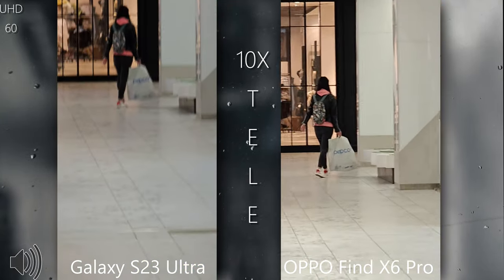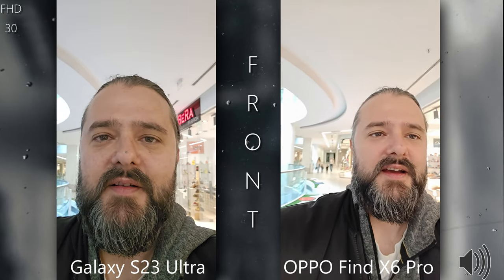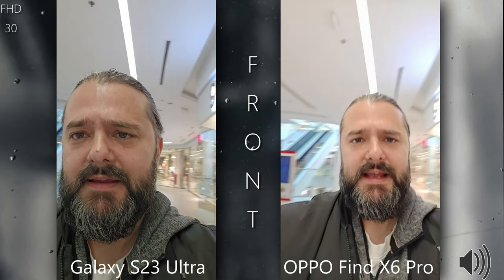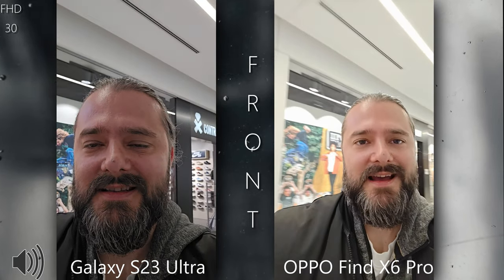This was the indoor test comparing the S23 Ultra and the Oppo Find X6 Pro. Let me know what you think in the comments below. If you like content like this, consider supporting the channel — hit us up on Telegram where you can ask questions, share feedback and samples, and have a discussion. Stay safe, see you in the next one!